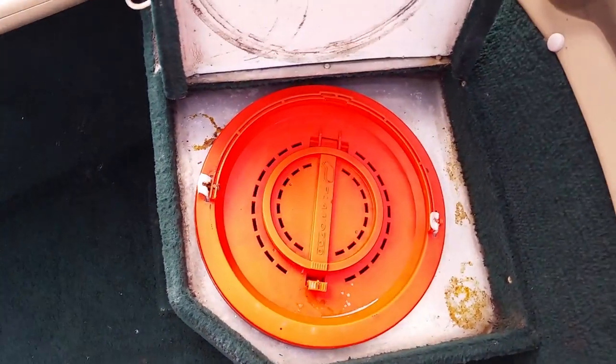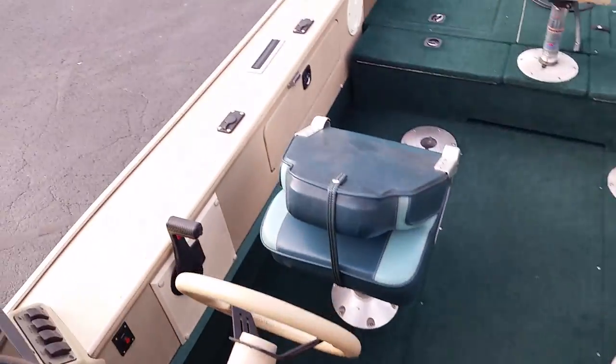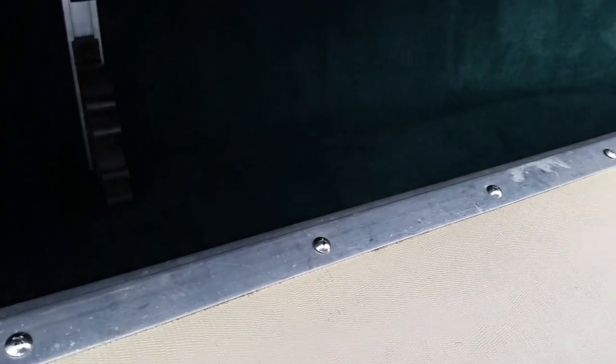Also on the bow, a bait well and rod locker storage.